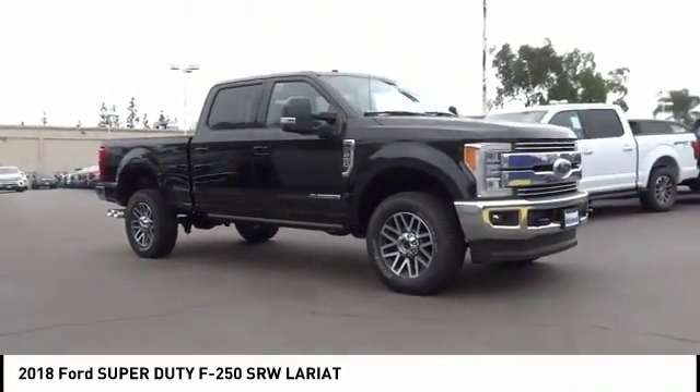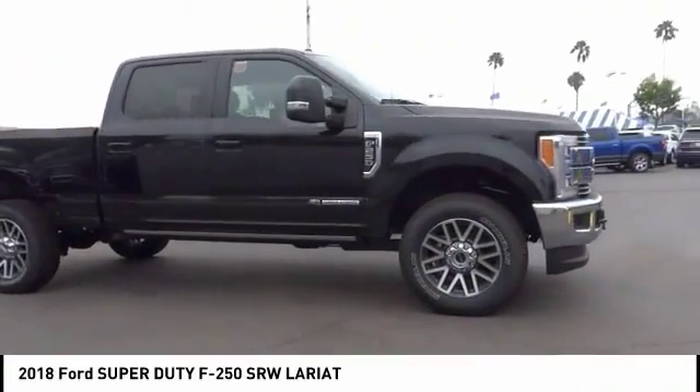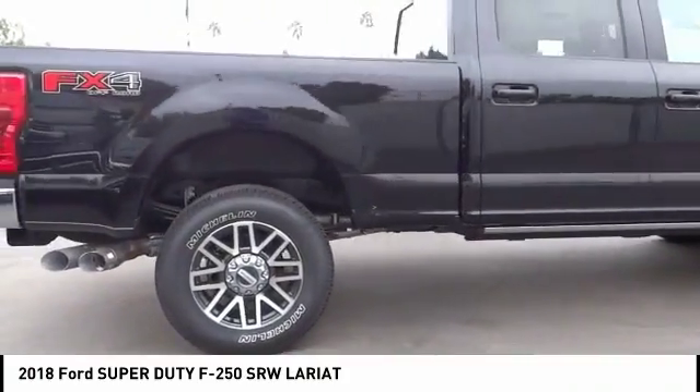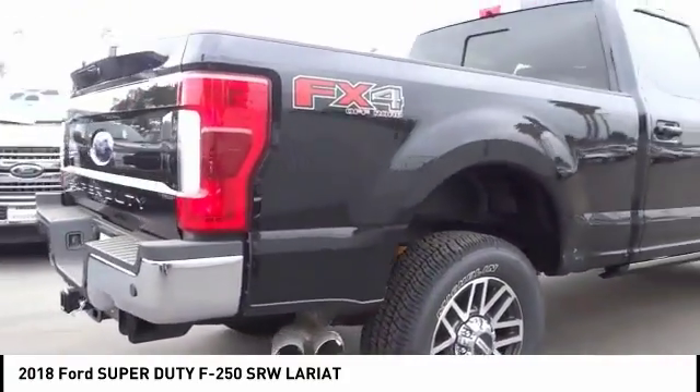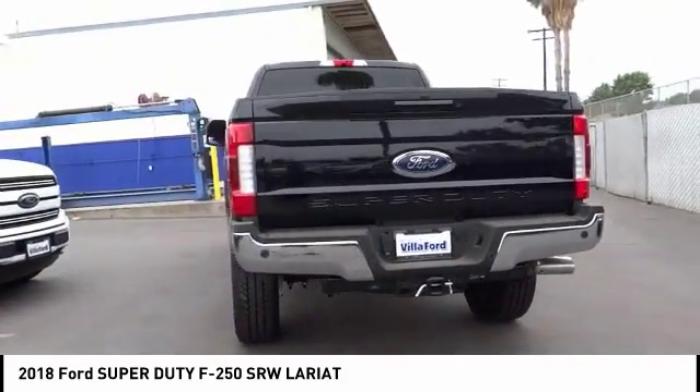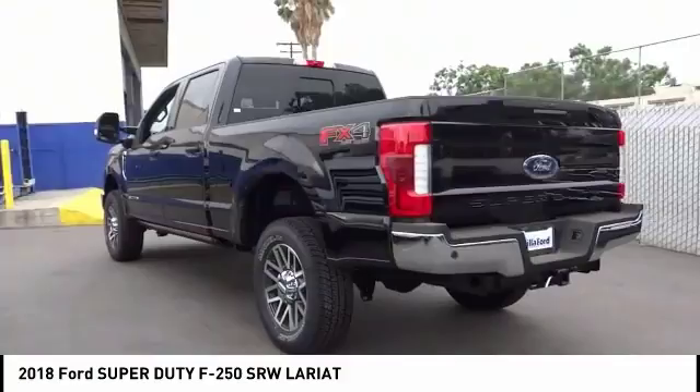Make a great choice today with the 2018 F-250 Super Duty. Head-to-head fuel efficiency, head-to-head towing, head-to-head torque — Ford F-250 Super Duty, and is priced below $75,000.